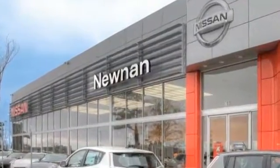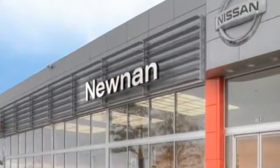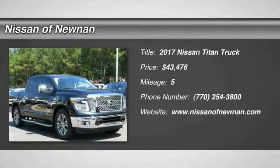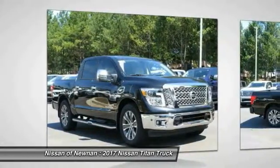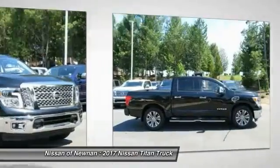Welcome to Nissan of Noonan, the number one Google-rated Nissan dealership in Atlanta. You are going to love the 2017 Titan. The Titan houses the Endurance V8 engine, the largest standard truck engine in its class. But the benefits don't stop there.